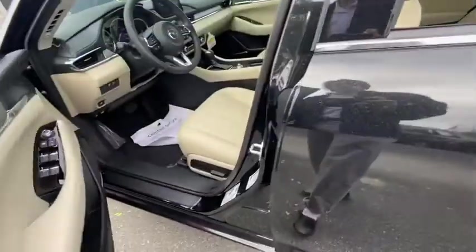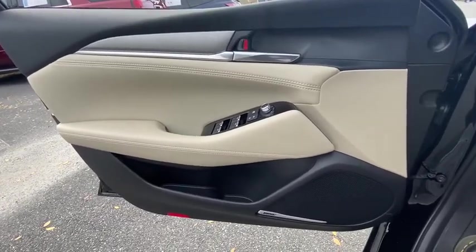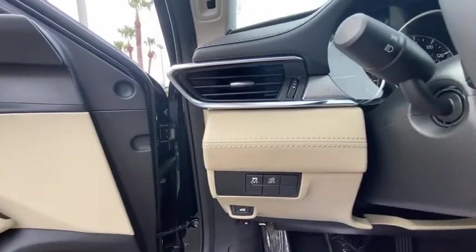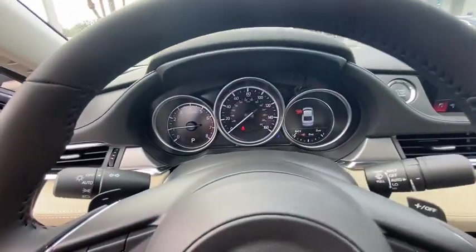Here are some of this vehicle's great options: traction control, dual airbags, power steering, four-wheel disc brakes, center armrest, compass, trip computer, electronic stability control, rear window defroster.